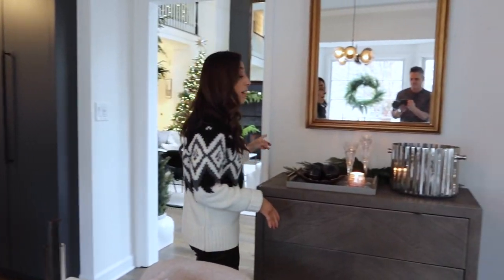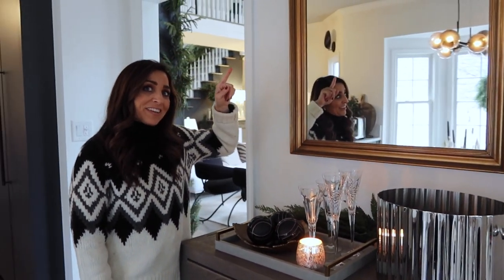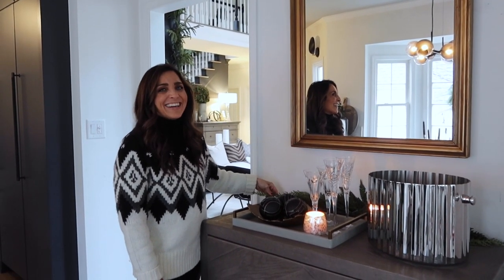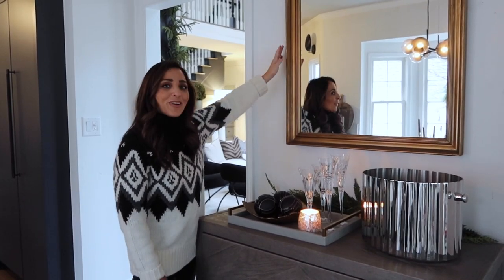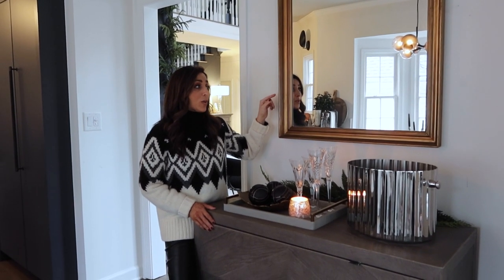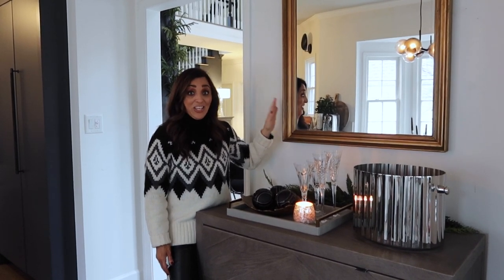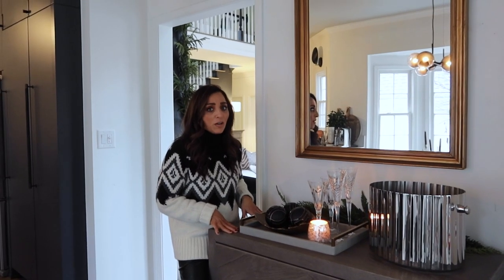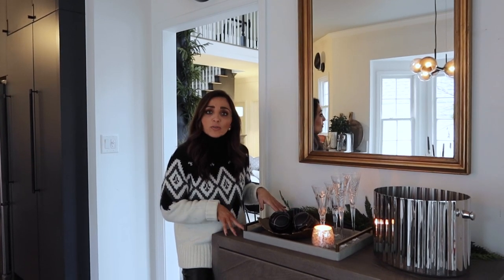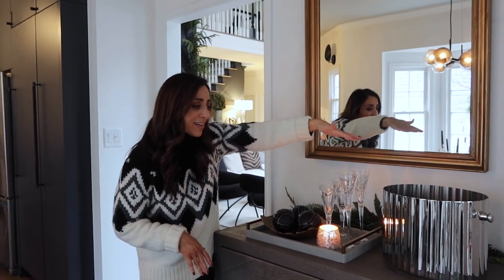Over here we have the bar set. I actually brought this mirror back with us from Copenhagen — I found it at a flea market and we'd never found a permanent spot for it in this house, but I absolutely love it here. This area changes a lot depending on what we're doing. If we've got somebody's birthday, we set it up for that. Right now we've got it armed and ready for a champagne evening with some friends, which is really fun.